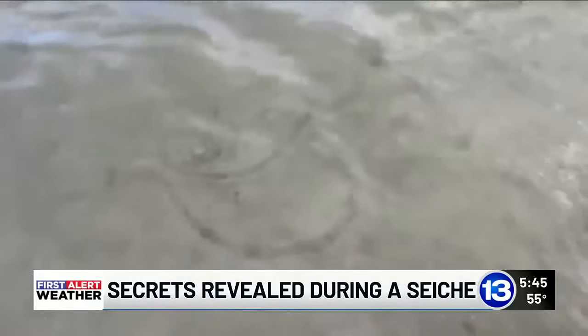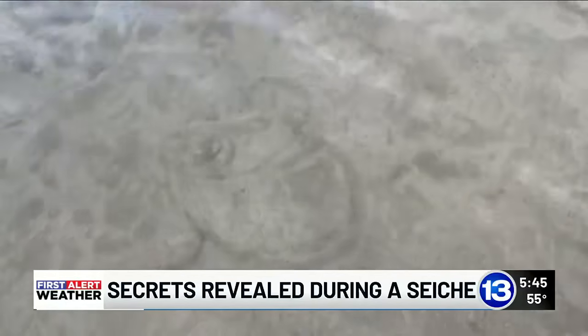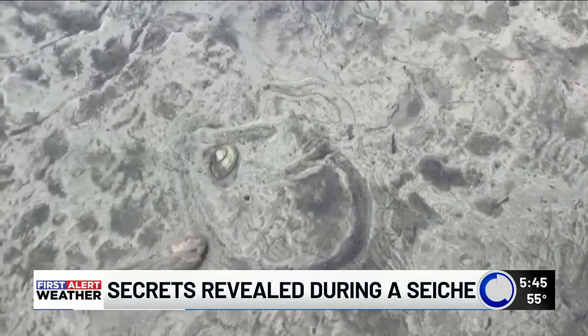Dr. Todd Crail with the University of Toledo studied native mussels in Lake Erie. He says that research is easier during a Seiche.